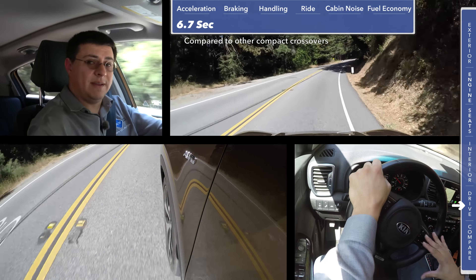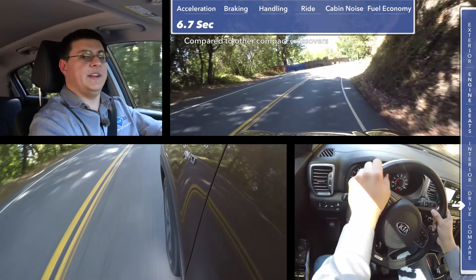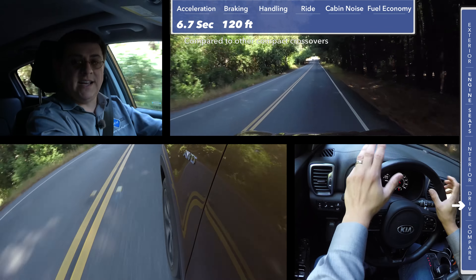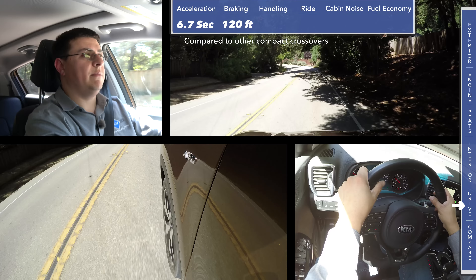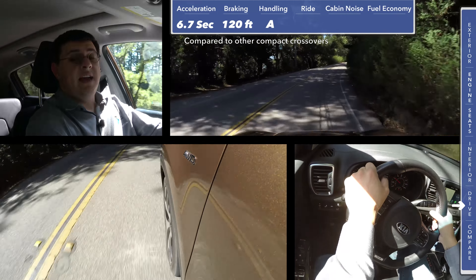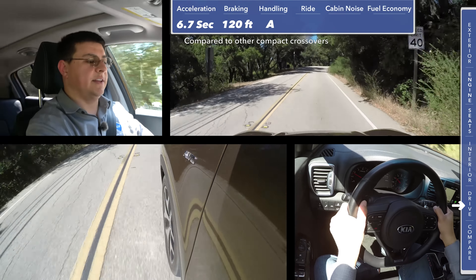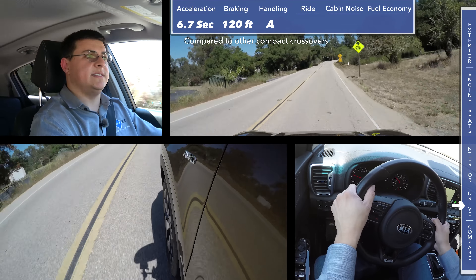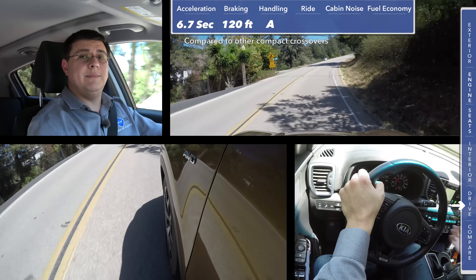That more usable torque curve helps both real-world driving ability and real-world fuel economy. As you'd expect from a name like Sportage, this Kia is one of the sportiest entries in the segment, though sporty can mean different things to different people. It's unquestionably one of the faster entries and stops one of the shortest — 120 feet from 60 to zero, shorter than the CR-V, RAV4, and even the Mazda CX-5. However, this doesn't feel quite as engaging as a Mazda CX-5, even though it accelerates faster, brakes shorter, and arguably holds the road better. It mainly comes down to the steering, which doesn't feel as communicative and has the usual numb feeling of an electric power steering system.